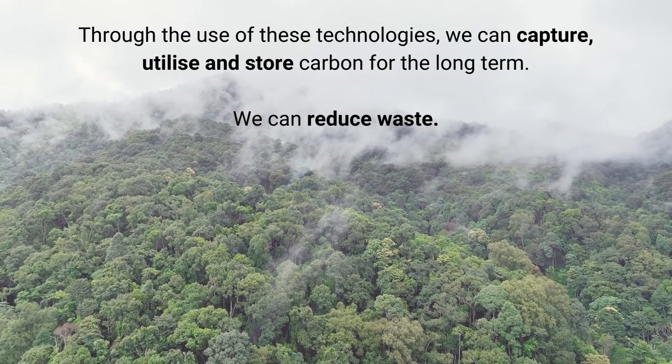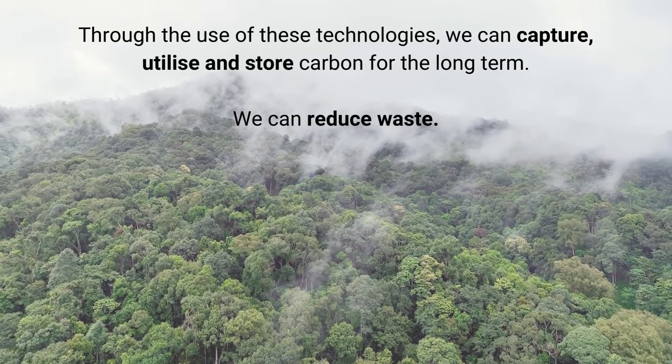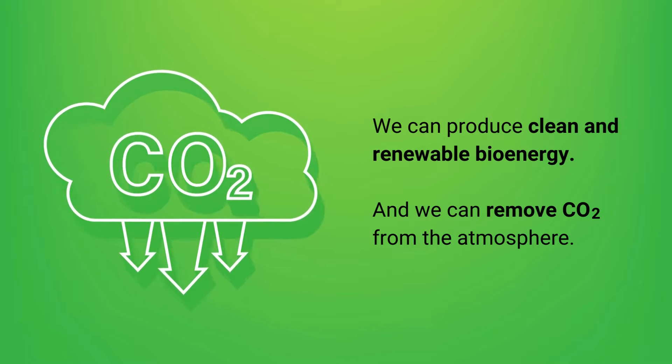Through the use of these technologies, we can capture, utilize, and store carbon for the long term. We can reduce waste. We can produce clean and renewable bioenergy. And we can remove CO2 from the atmosphere.